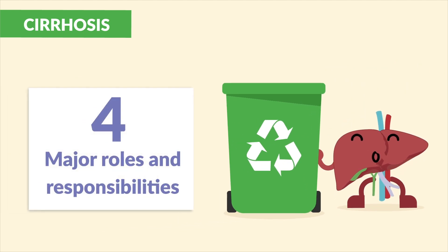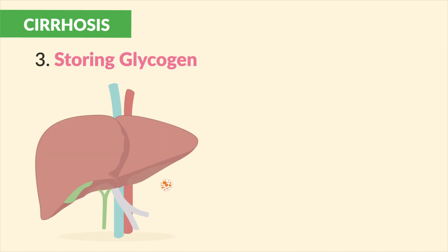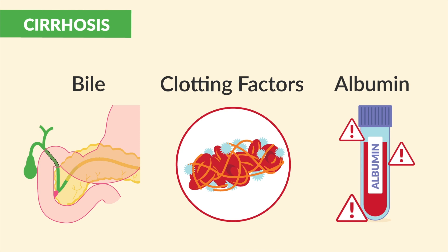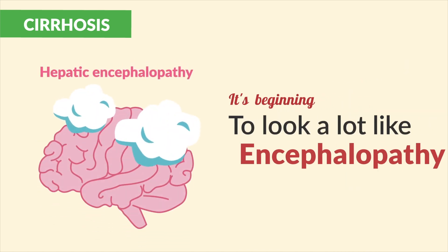The liver acts like a recycling company with four major roles and responsibilities: detoxing ammonia and drug metabolism, storing glycogen, producing bile, coagulation factors, and albumin.